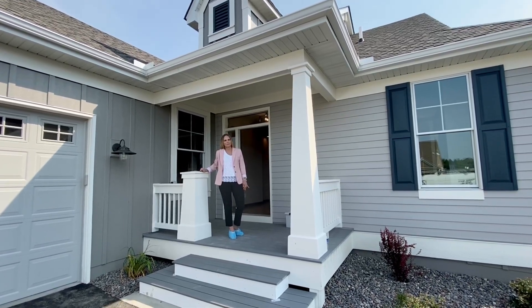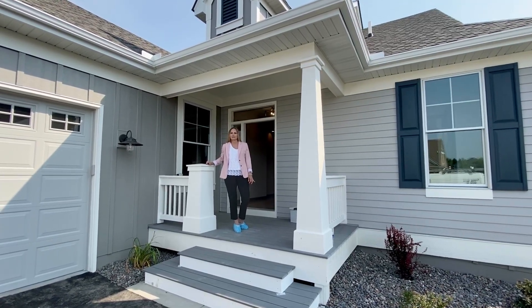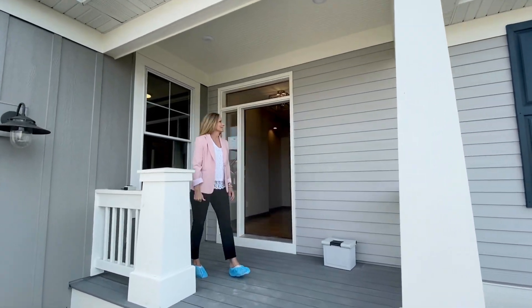Hi there, Cindy Thompson here with Craft Homes, here to show you yet another virtual preview of a customer-owned home that is just fleeting. It is a St. Olaf floor plan and it is beautiful. Glad you could join us.